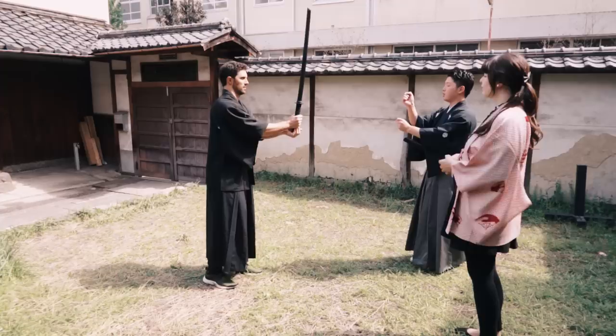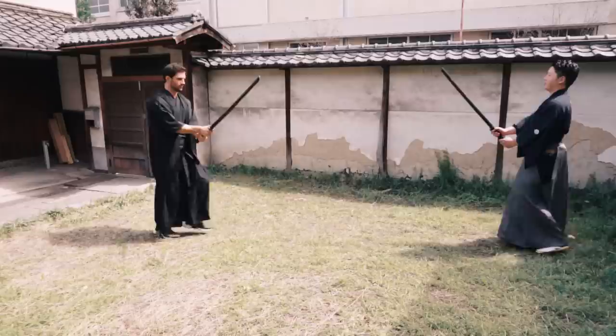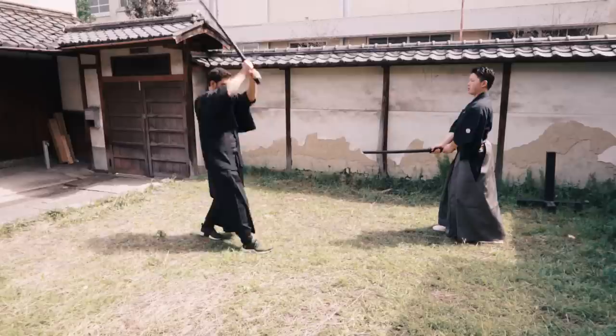We go through the proper footwork: stay low, level head, swift movements. Masato tells me that samurai movies are nonsense — your goal is to kill as fast as possible, without any long back-and-forth or clashing swords.